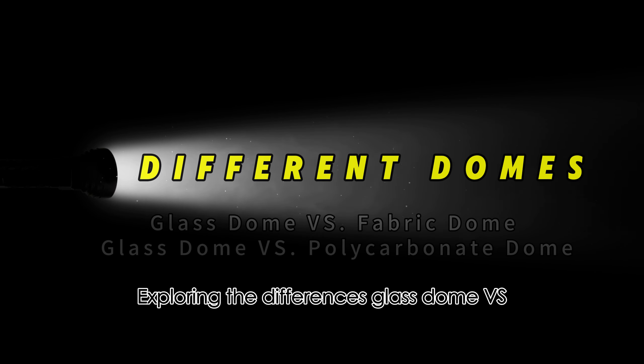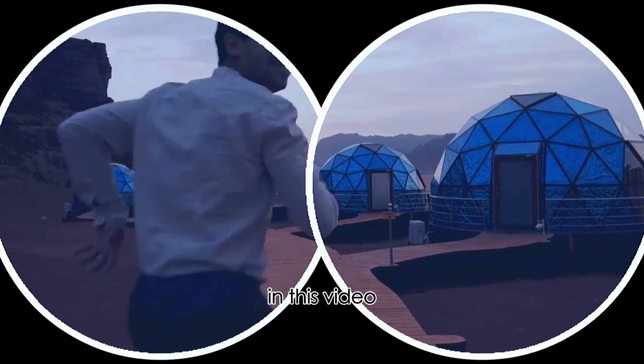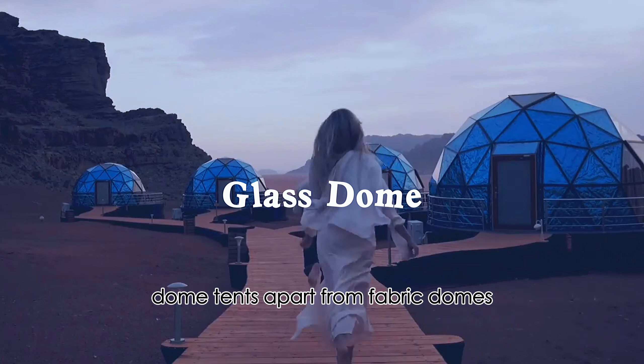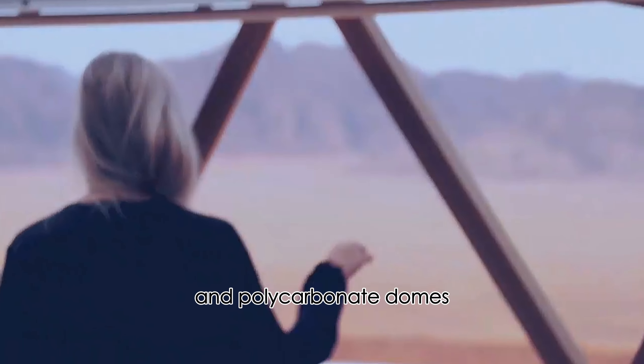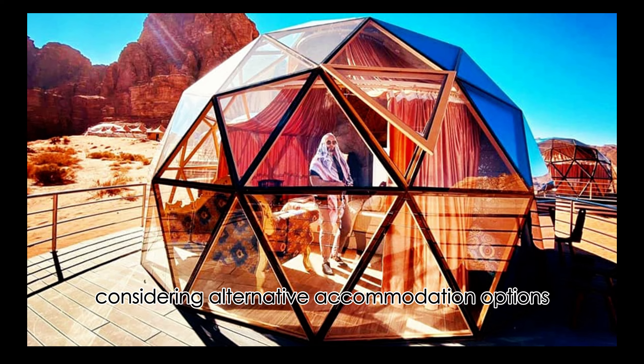Exploring the differences: glass dome versus fabric domes versus polycarbonate dome. In this video, we delve into the distinctive features that set glass dome tents apart from fabric domes and polycarbonate domes, providing valuable insights for those considering alternative accommodation options.